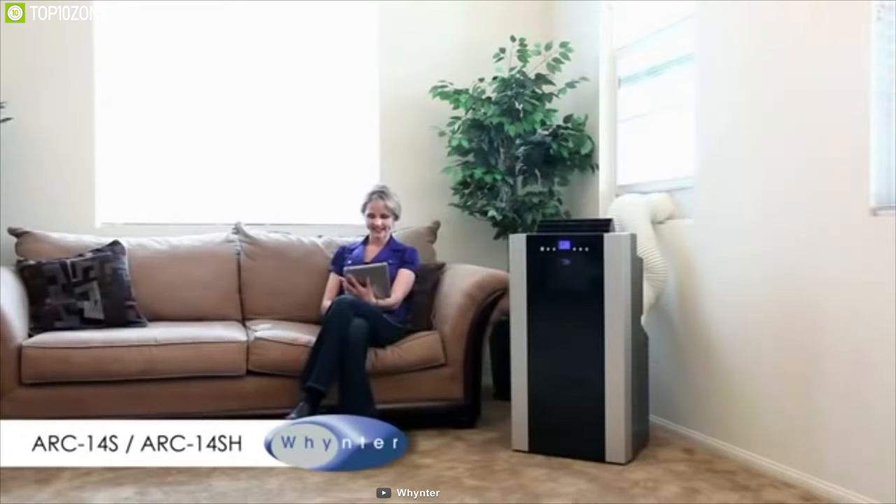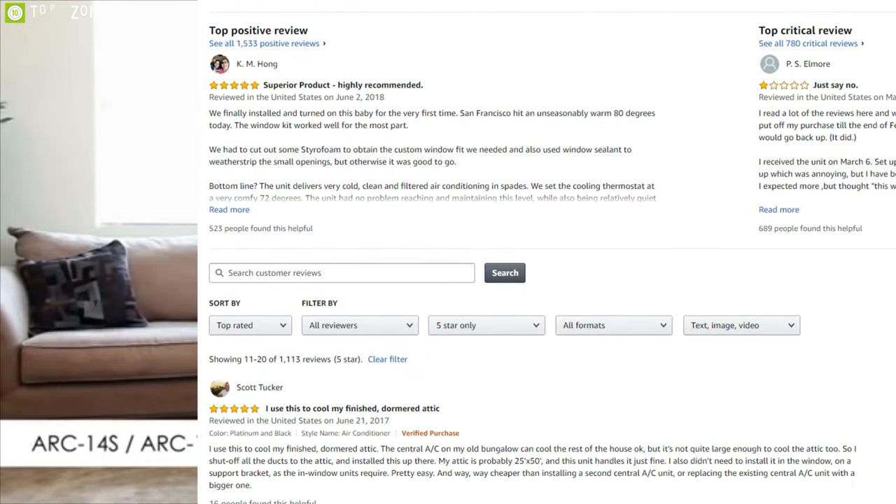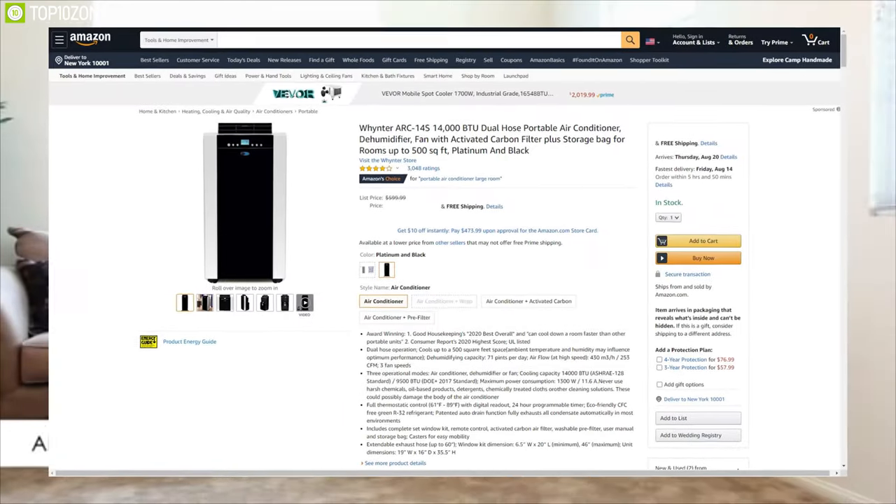If you are looking for a portable AC that is best for mid-to-large rooms, then the Wineter ARC14S is the perfect solution. It has earned good ratings and reviews from its customers, and you can get it at $740.